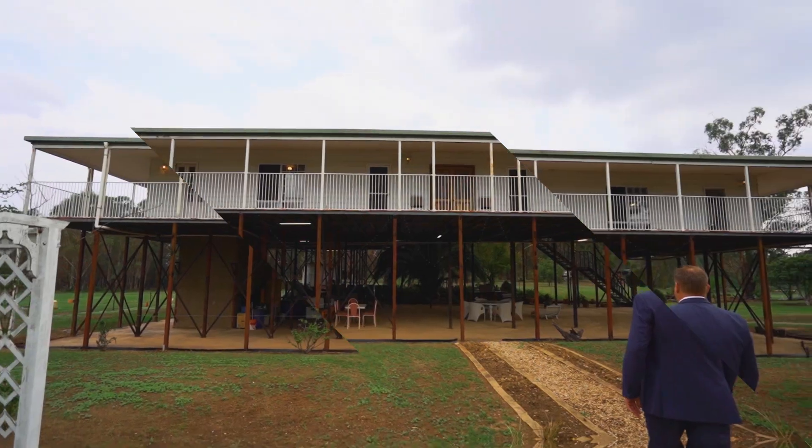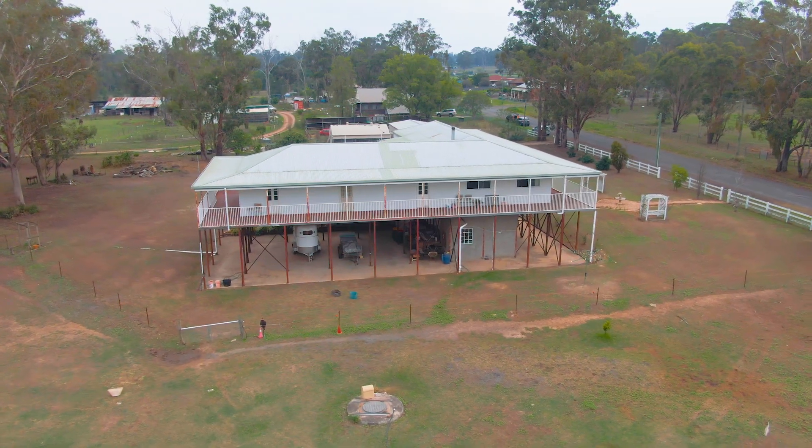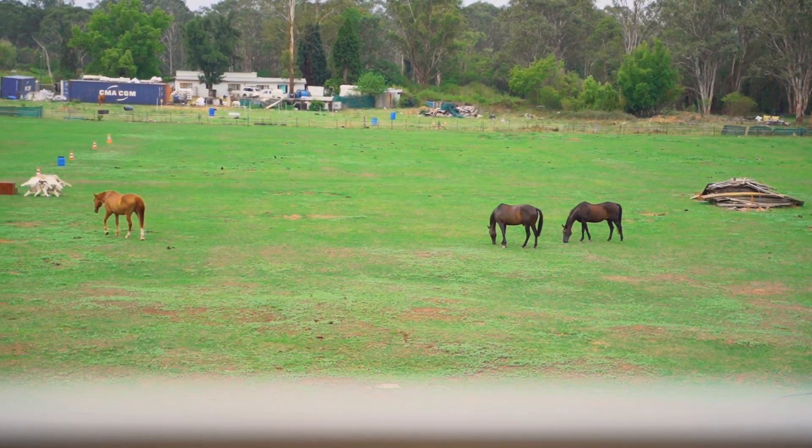An expansive 60-square, six-bedroom residence set aloft four-metre-high posts with a stunning vantage point to overlook the level 3.55 acres of land.